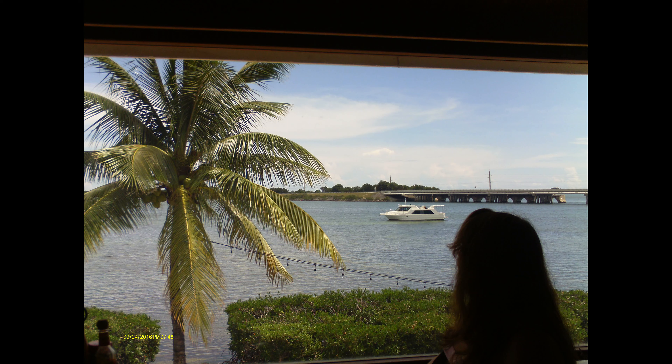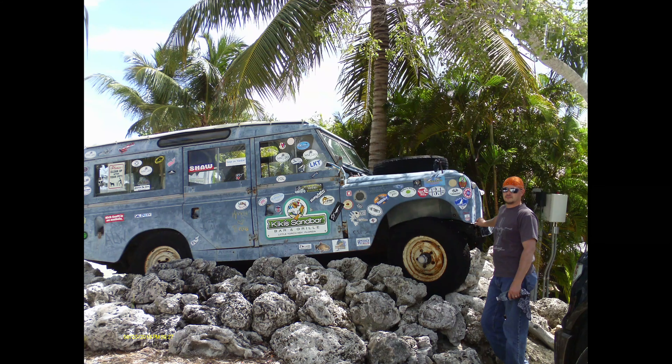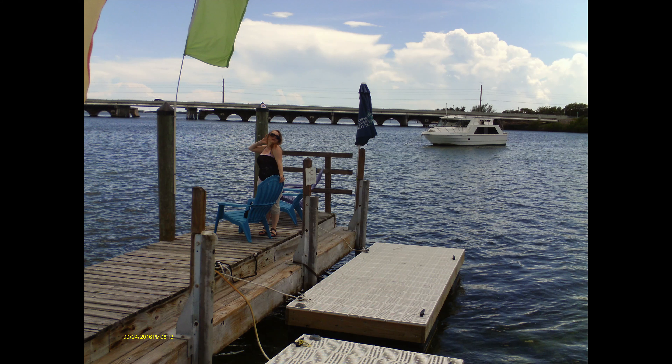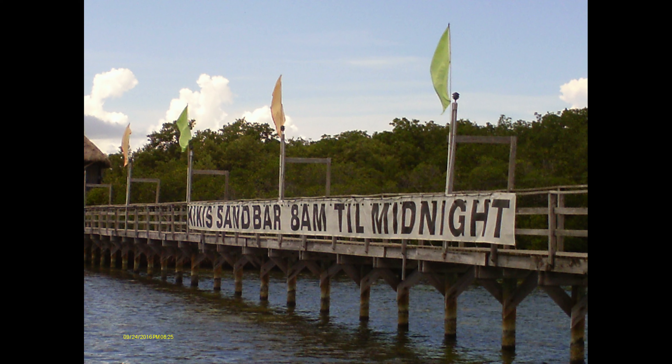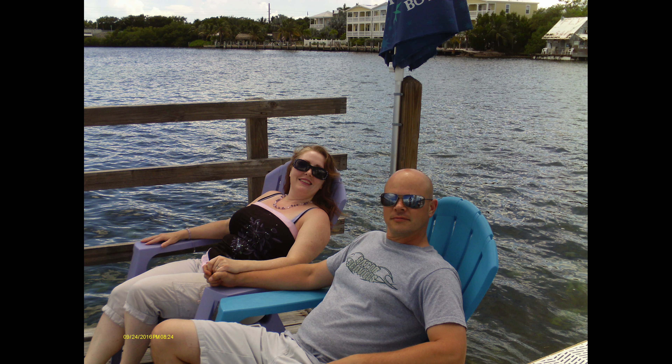Their Key Lime Pie is made fresh in house and it's the best I've ever had. We also got to visit with the manager — I think her name was Allison — and she was very friendly. She even invited us down to the dock that pulls up to Kiki Sandbar and took our pictures for us. So if you're on a boat and feeling peckish, you can pull up to the dock and come on up for some margaritas and Key Lime Pie.